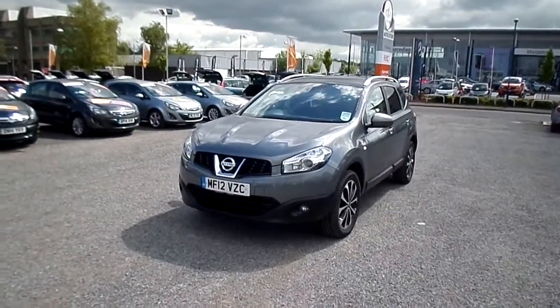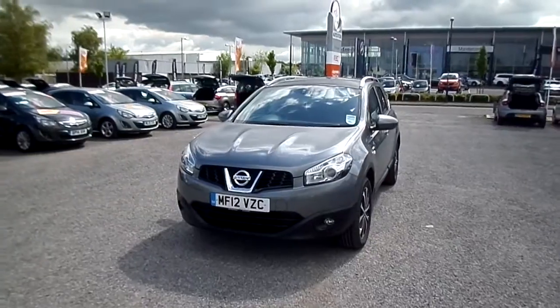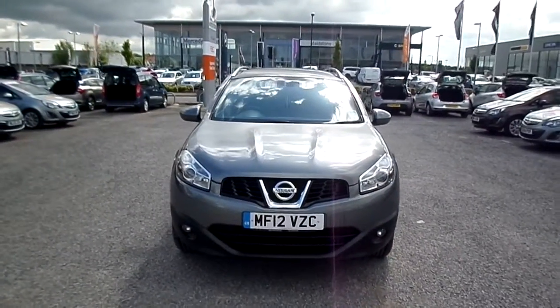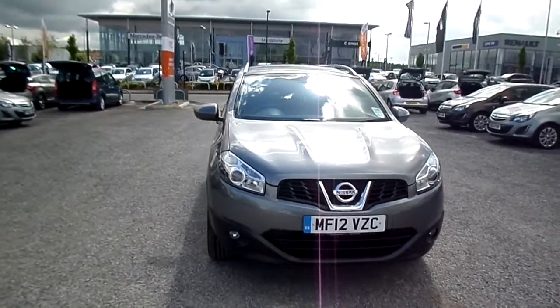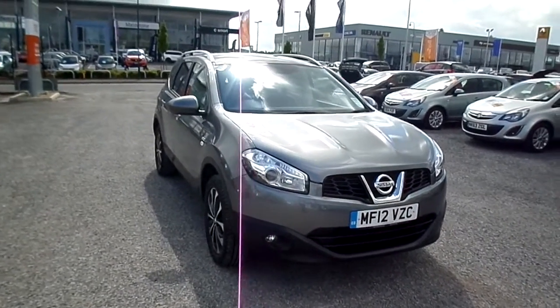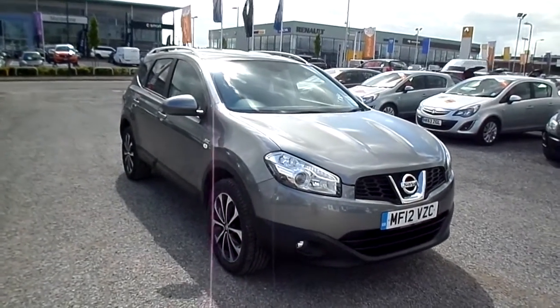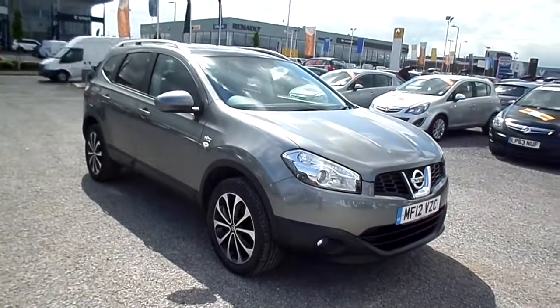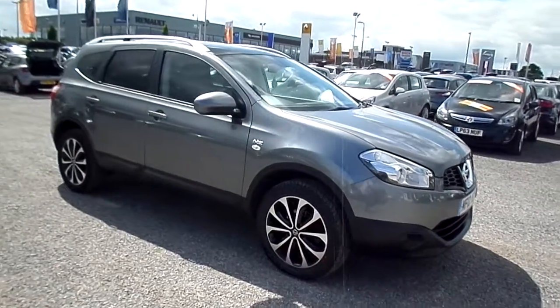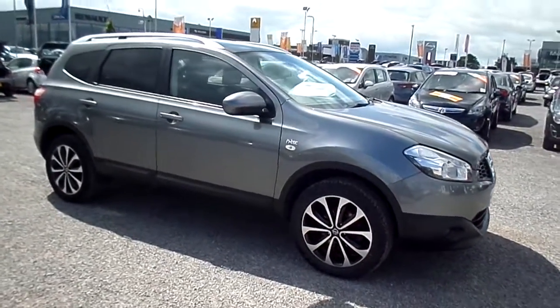Welcome to FG Barnes Auto Store in Maidstone. Here we have a 2012 registered Nissan Qashqai Plus 2 with seven seats. This vehicle is a 1.6 petrol manual with around 44 and a half thousand miles on the clock.